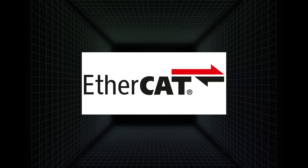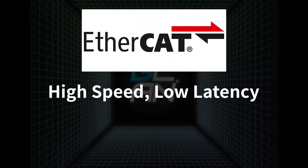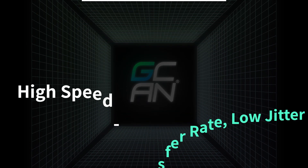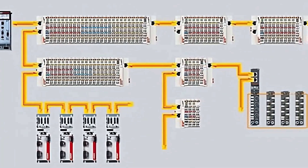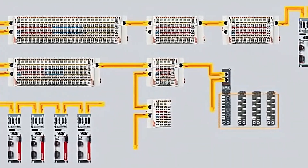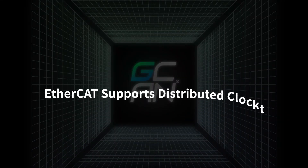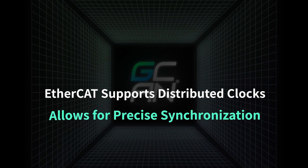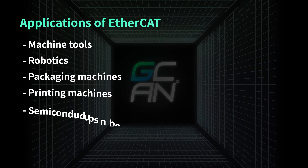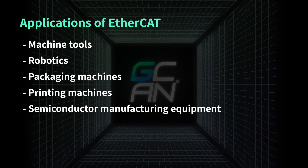EtherCAT is known for its high speed and low latency, which makes it ideal for applications that require fast data transfer rates and low jitter. It uses a master-slave architecture, where the master device controls the communication between all slave devices. EtherCAT also supports distributed clocks, which allows for precise synchronization of devices. Examples of applications that use EtherCAT include machine tools, robotics, packaging machines, printing machines, and semiconductor manufacturing equipment.